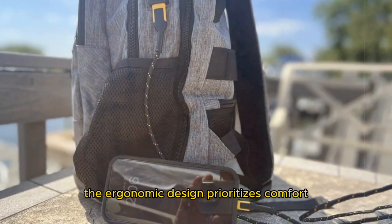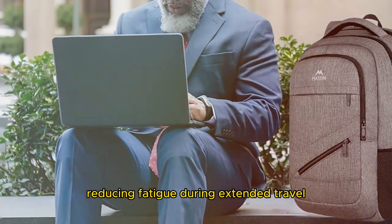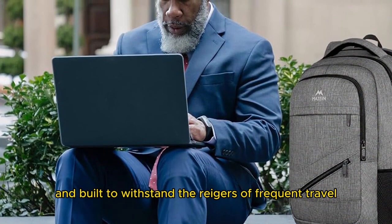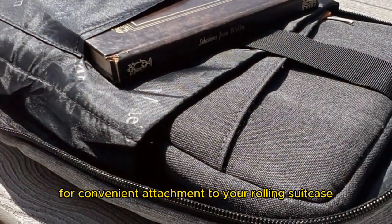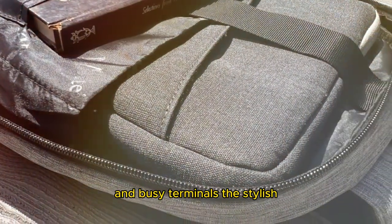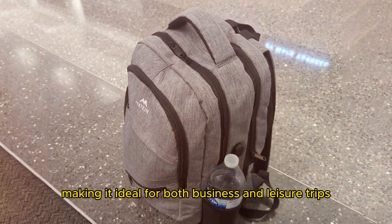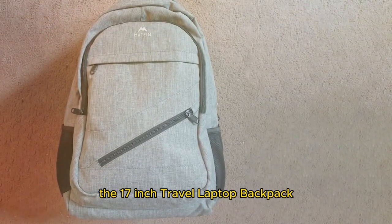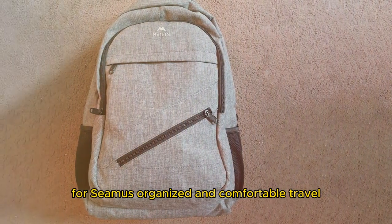The ergonomic design prioritizes comfort with padded shoulder straps and a ventilated back panel, reducing fatigue during extended travel. Made from high-quality materials, this backpack is durable and built to withstand the rigors of frequent travel. Additional features include a luggage strap for convenient attachment to your rolling suitcase, ensuring easy transportation through airports and busy terminals. The stylish yet unobtrusive design complements any travel attire, making it ideal for both business and leisure trips, whether you're a digital nomad, a business traveler, or a weekend adventurer.